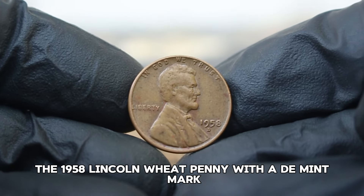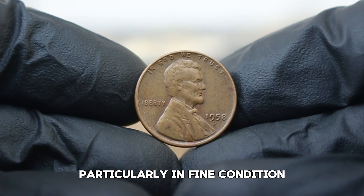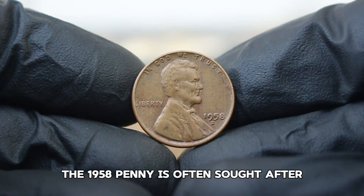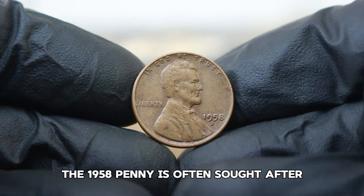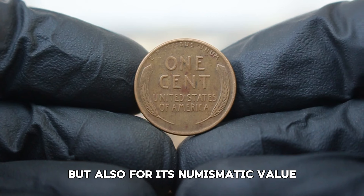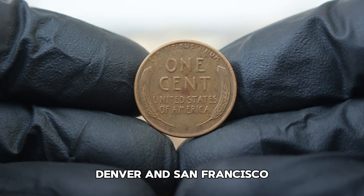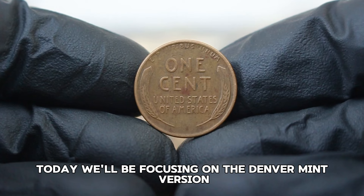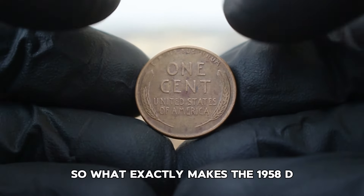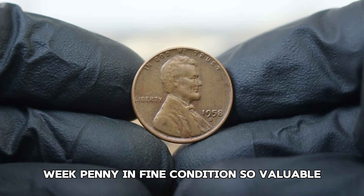Next up, the 1958 Lincoln wheat penny with a D mint mark, particularly in fine condition. The 1958 penny is often sought after not just for its historical significance, but also for its numismatic value. It was produced in three mints: Philadelphia, Denver, and San Francisco. Today we're focusing on the Denver mint version, indicated by the D mint mark. What makes the 1958D wheat penny in fine condition so valuable? The coin is made from 95% copper, which is a key factor in its desirability. While millions were minted, the condition of the coin significantly impacts its value.